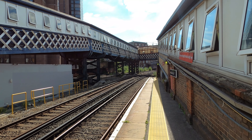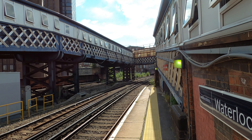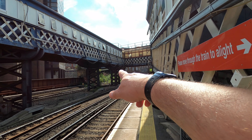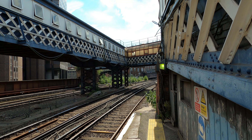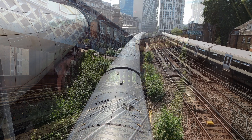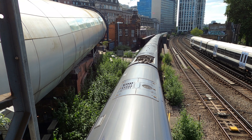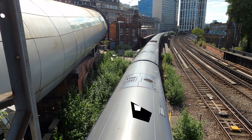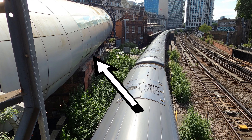This is platform A on Waterloo East. Walking up to the end as far as possible, our line would have branched off directly over there on the far side. Now up inside the tubular pedestrian bridge, I'm almost directly above where the line would have branched off to Waterloo Main, which you can just see at the top of the picture in the middle.